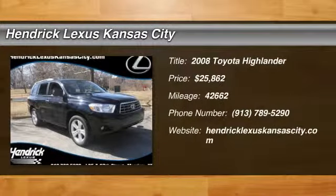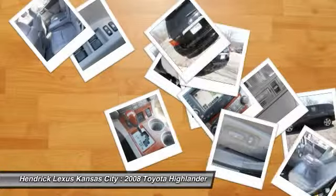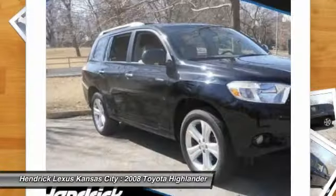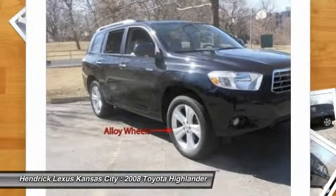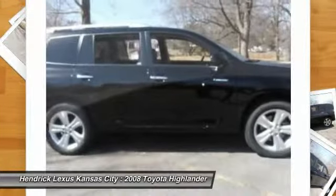The 2008 Highlander. The Highlander is the SUV that's thought of everything. The Highlander offers seating for up to seven and features Toyota's innovative center stow design. The second row bench seat folds away, leaving a pair of captain's chairs.